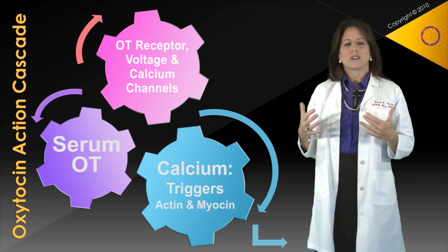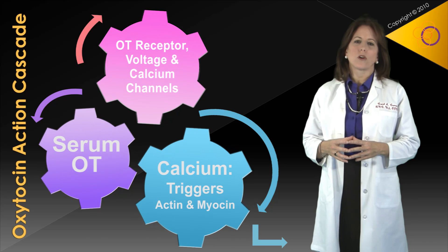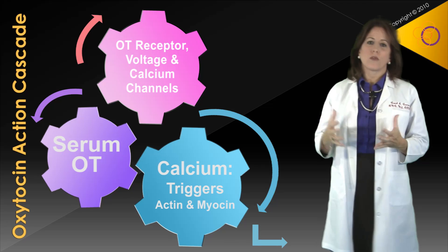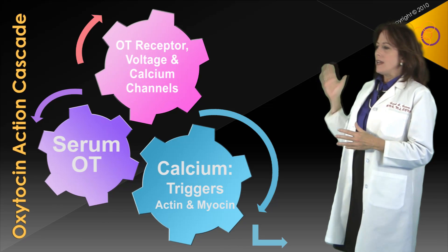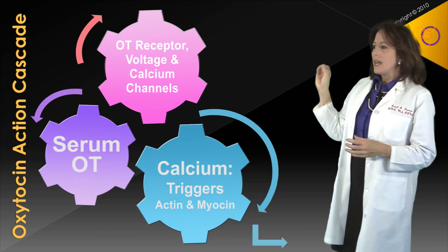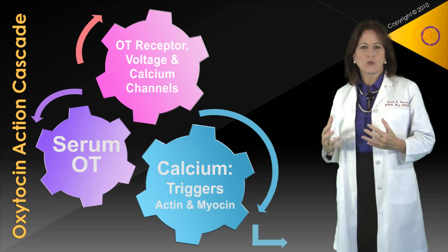I wanted to explain this in a basic fashion so that we can all understand exactly how uterine muscle works. As we can see with the COGS, the three most important things that have to happen — and we can't always see this on the outside of the uterus — are that oxytocin receptors, voltage, and calcium channels have to be developed during the course of gestation for the organ to work.